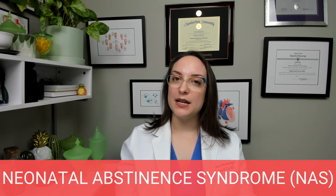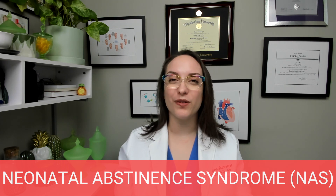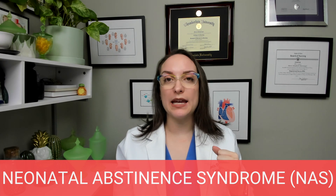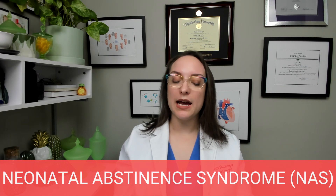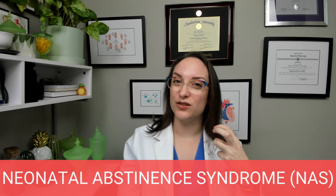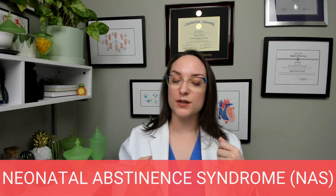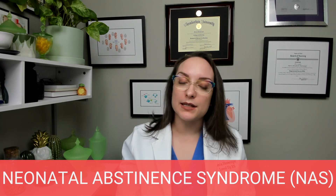Big signs and symptoms here are going to be a high-pitched or shrill cry — that's a red flag that something is not right with this infant, specifically related to neonatal abstinence syndrome. Tremors, shaking, or convulsions, which are like bigger shaking. Fever, tachypnea, diaphoresis, irritability, poor feeding, diarrhea, constant sucking as a soothing mechanism, or increased muscle tone. Remember that we want newborns to have strong muscle tone, but if they are really rigid, that could be a sign as well.